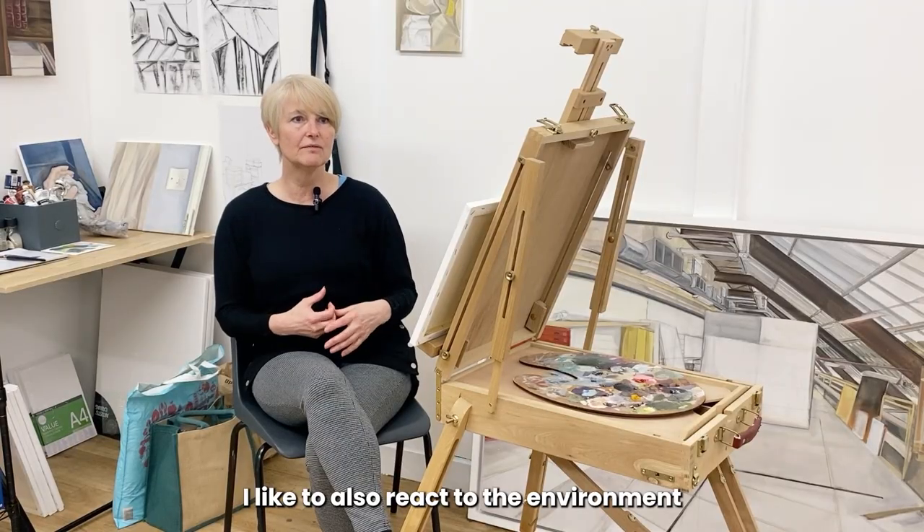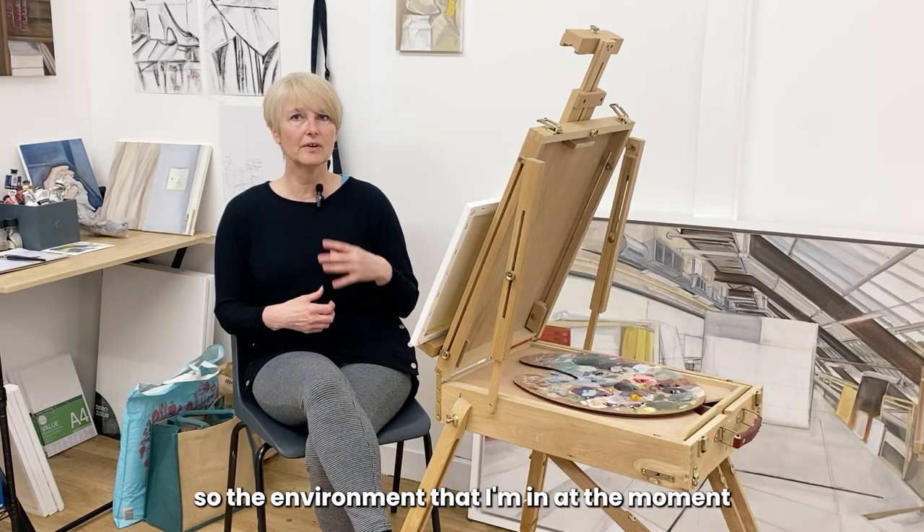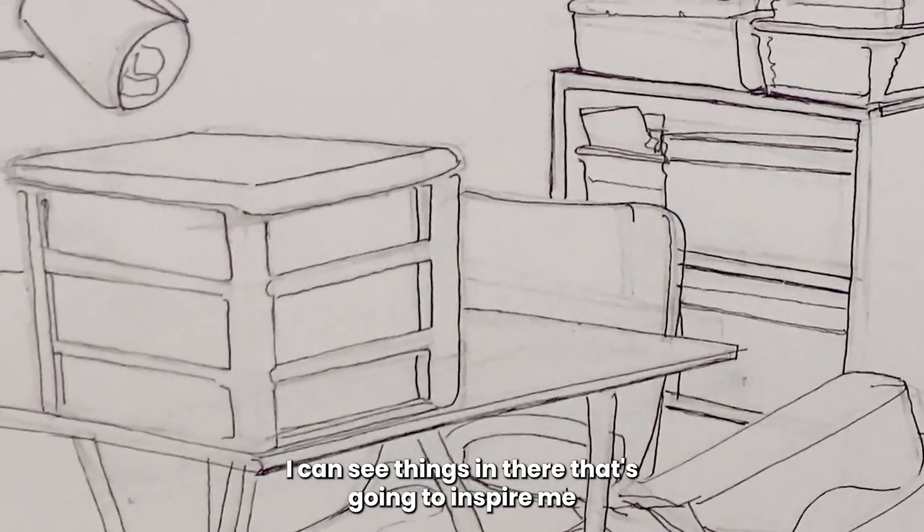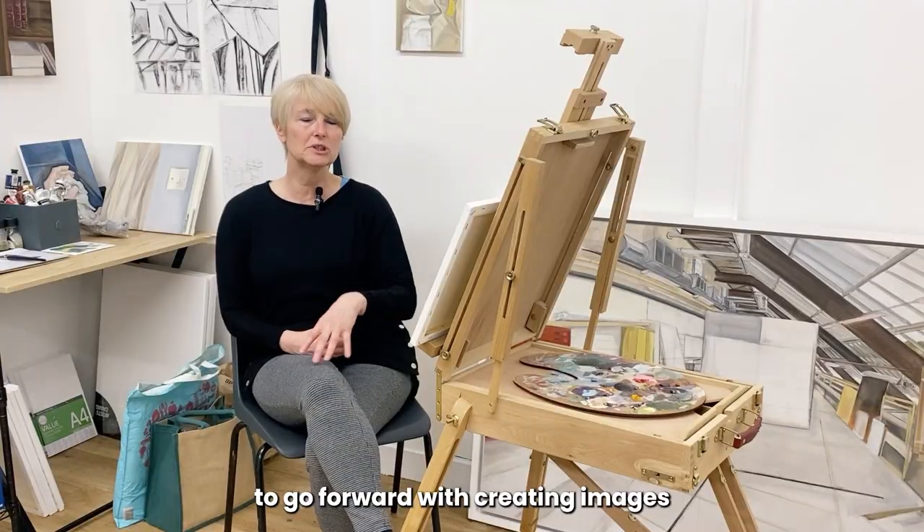I like to also react to the environment. So the environment at the moment, which is a studio space, I can see things in there that are going to inspire me to go forward with creating images.